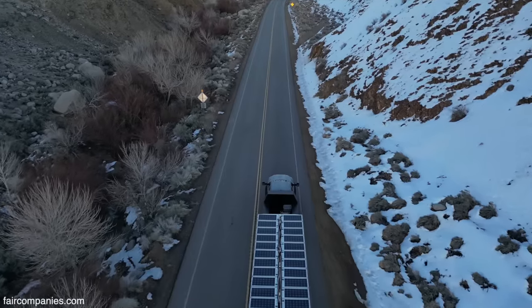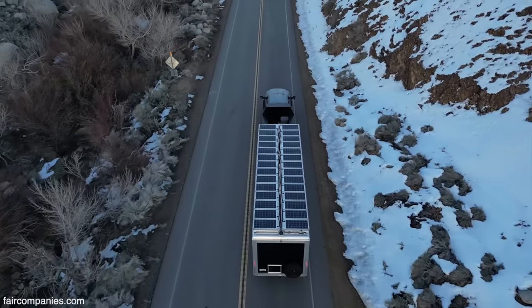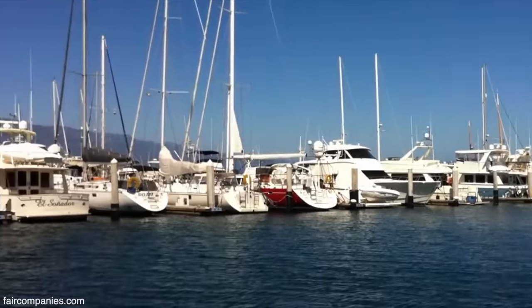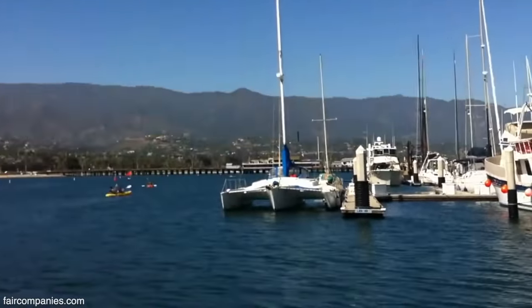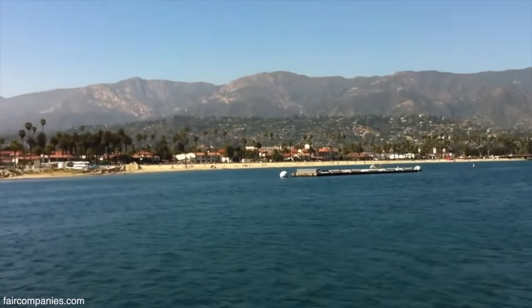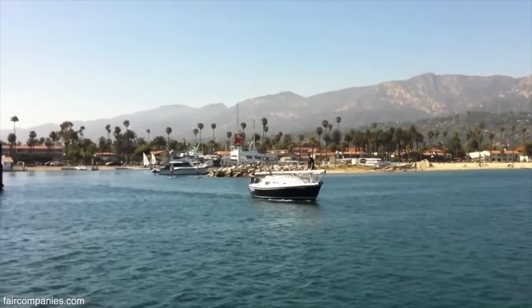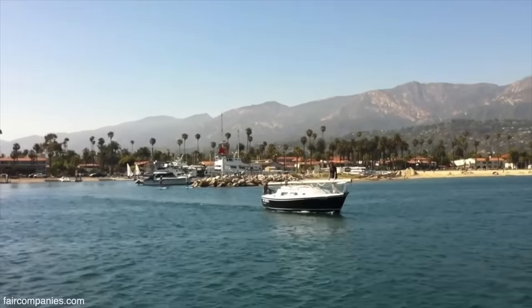Seven years ago when we met, we were living in a boat, and we then lived in a trailer, and we're like, let's build something better. Here we are at the beautiful Santa Barbara Harbor — and there it is, the first launch. Everything we lived in was a compromise in one way or another.